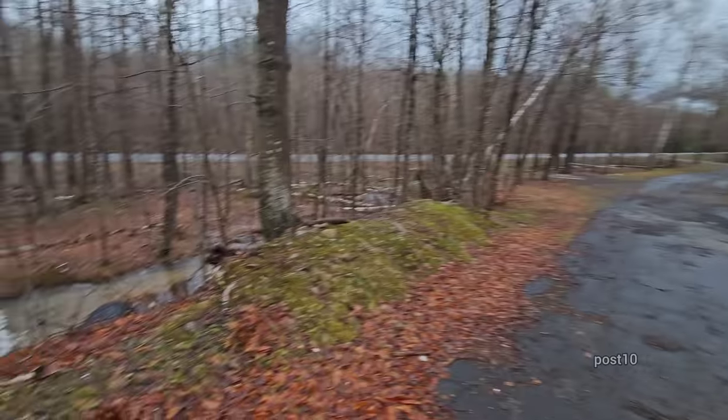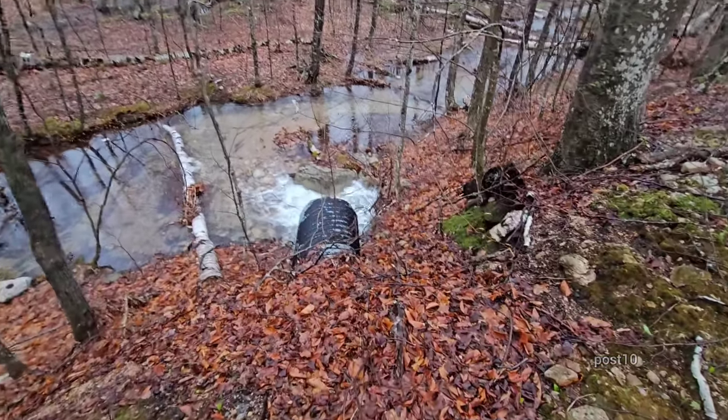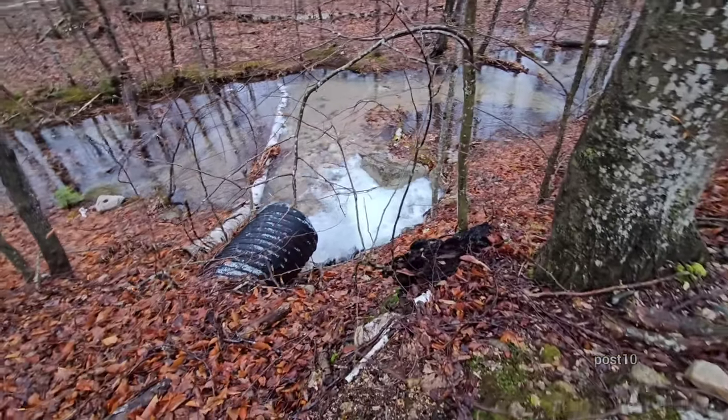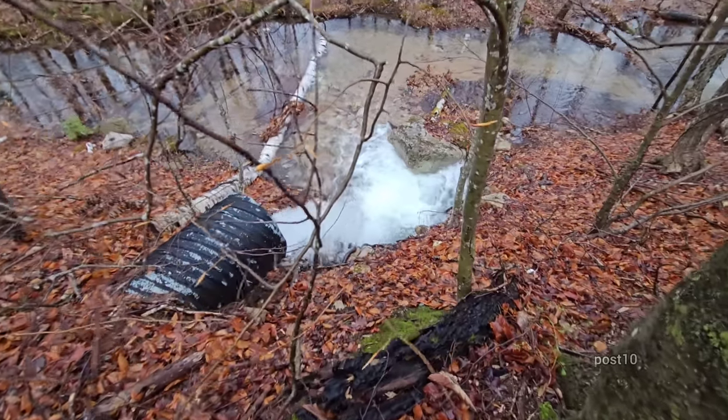Pretty interesting — we're just driving around looking at some more flood waters. This is really awesome, look at this coming out of the pipe. Look at all that aeration right there, that is really cool.